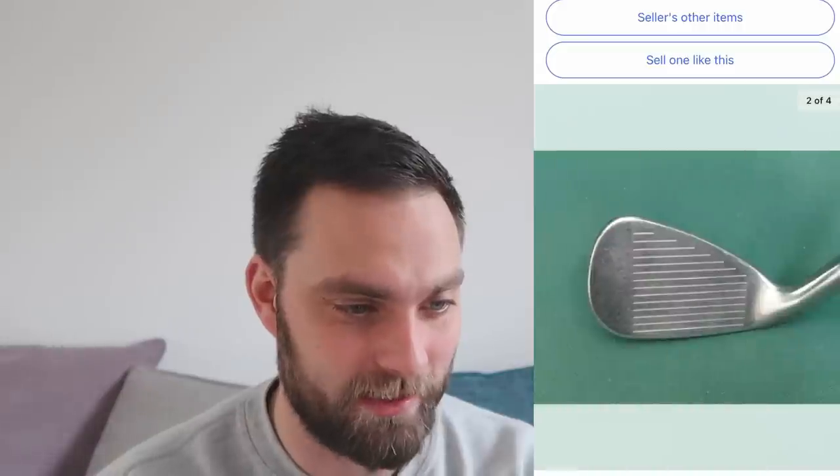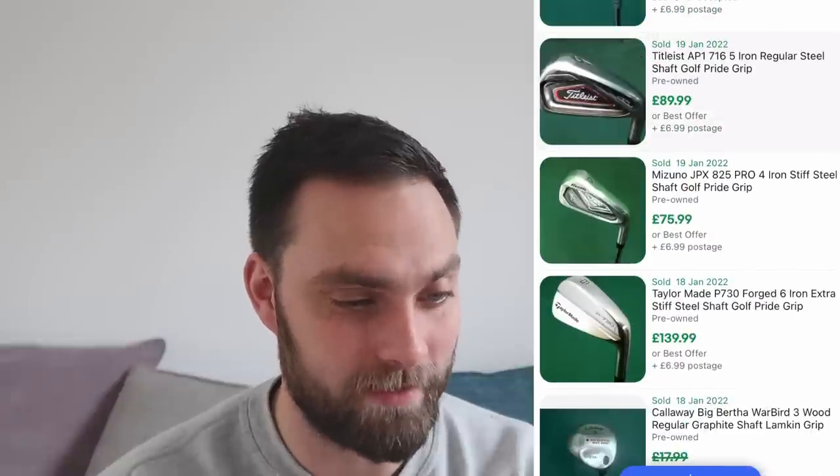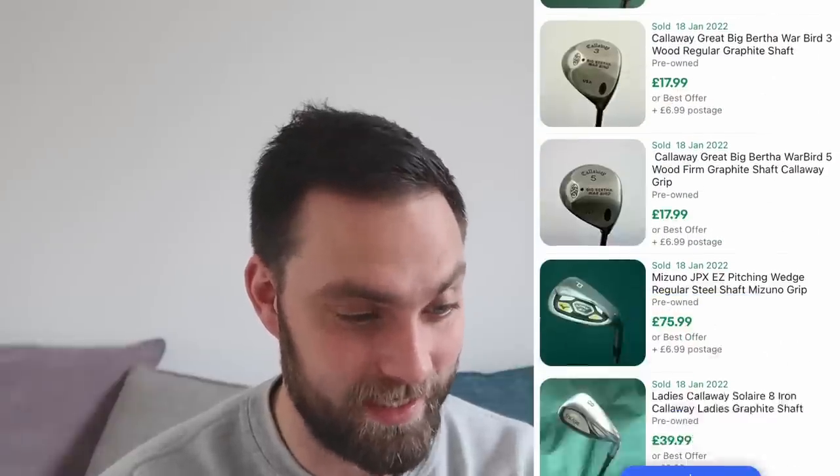£89.99 for that AP1 — that is incredible, and you didn't even bother cleaning it. And the grip is horrendous. Who's bought that for £75.99? That's nearly £90.